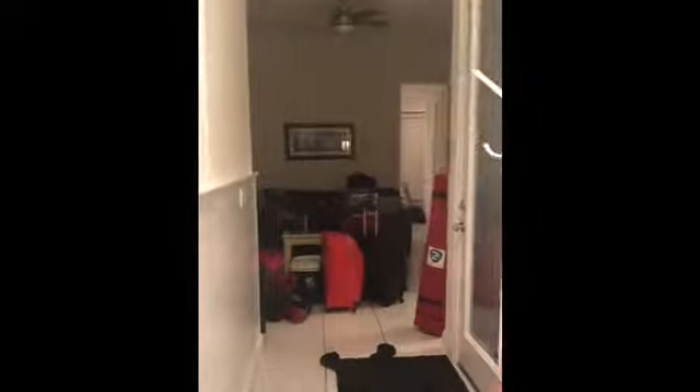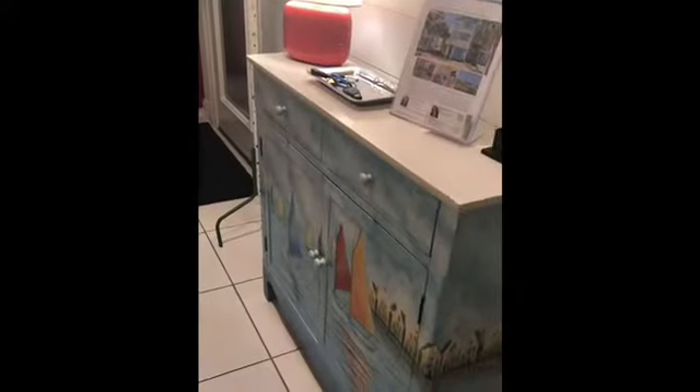Hey guys, come in! I'm going to show y'all our vacation house for the weekend for the couples trip. This is the entrance — come in through here, this is the foyer. They have this cute little entry table, and here is one of the living rooms with patio doors.